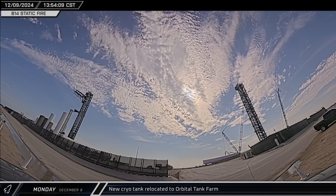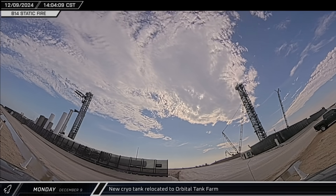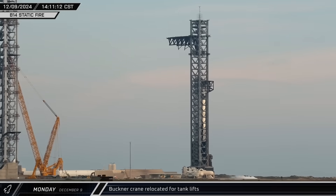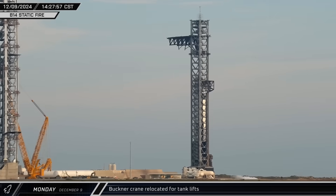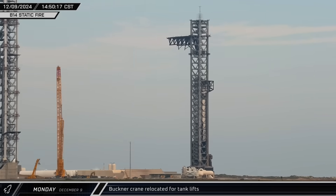Once Booster 14 was safed and the pad reopened, the new tank was moved into place, setting down next to another tank at the tank farm. Buckner's LR 11000 was moved away from Pad 2 and began heading towards the propellant storage farm to help move smaller tanks into place.